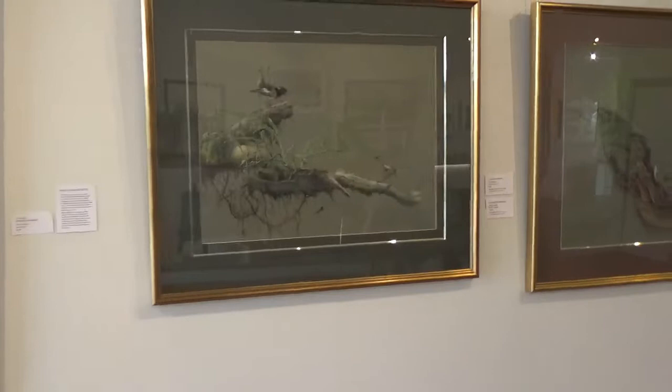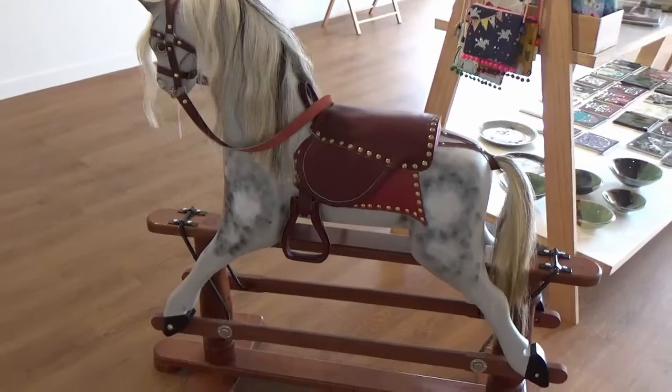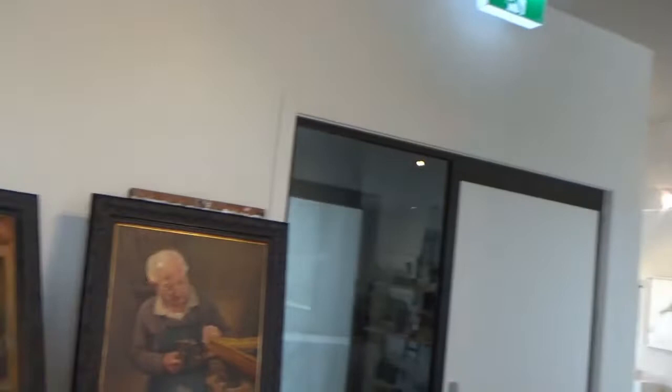Absolutely stunning. Phillip's birds — absolutely beautiful. And round to the handmade rocking horse, if you've got somebody in mind for a rocking horse. And other people's work up here. And then Phillip's stunning oils on here as well — just beautiful.